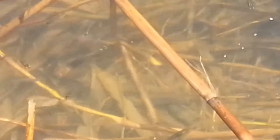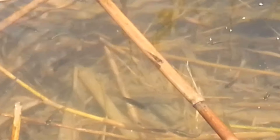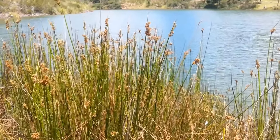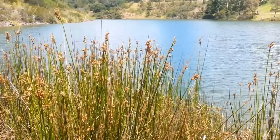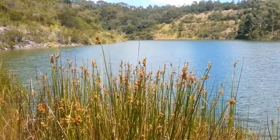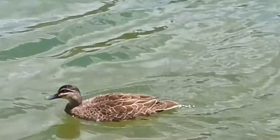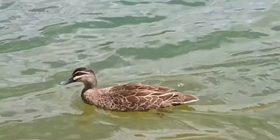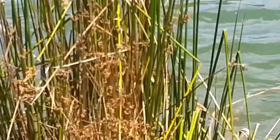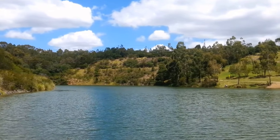Anywhere you go, anywhere you look into the water, you will see lots and lots of these mosquito fish. And they can live in conditions that no other fish can tolerate. The lake looks very beautiful and in fact it's a lovely day out, but sadly it is infested with millions of gambusia fish.